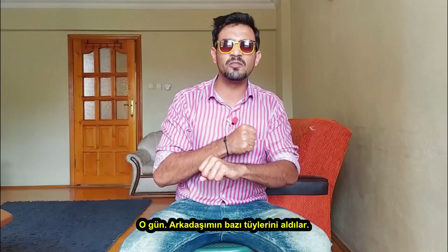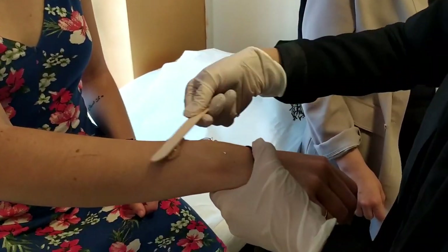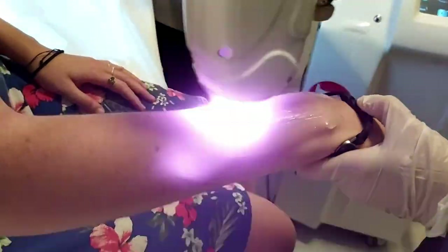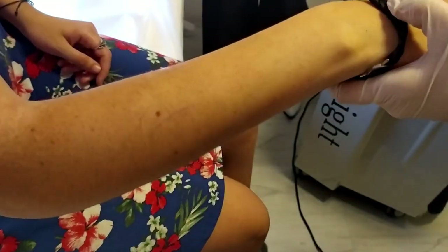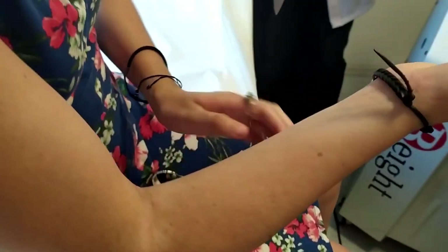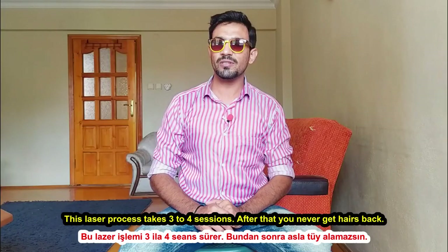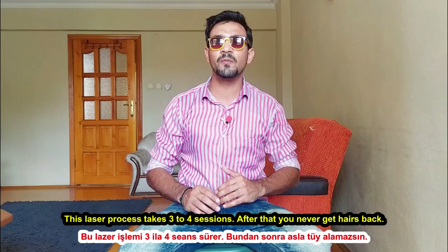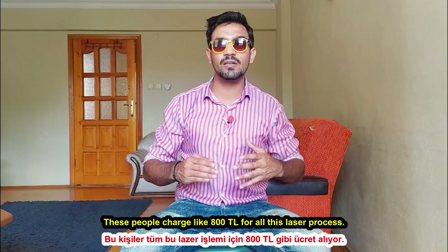Yes, it is permanent. They showed me the laser on my friend's face. In this laser process, there are 3 to 4 sessions, and then your body hair will never come back — for the whole body. It is permanent and it never grows back. They charge 800 Lira for the whole laser process.